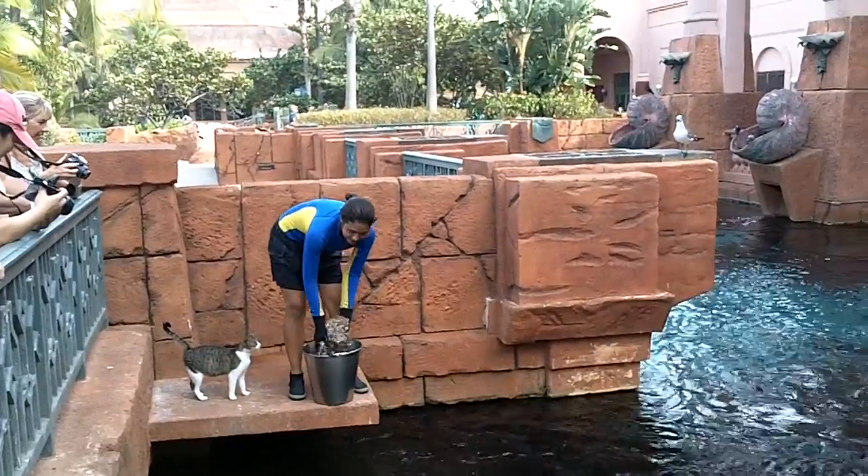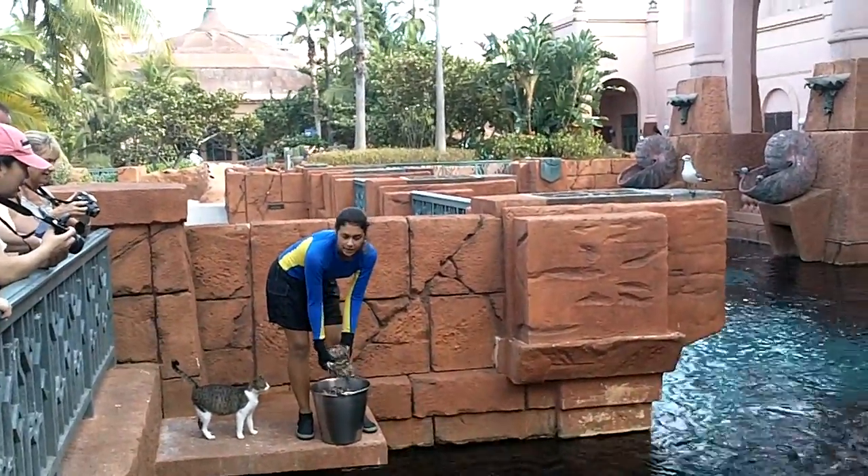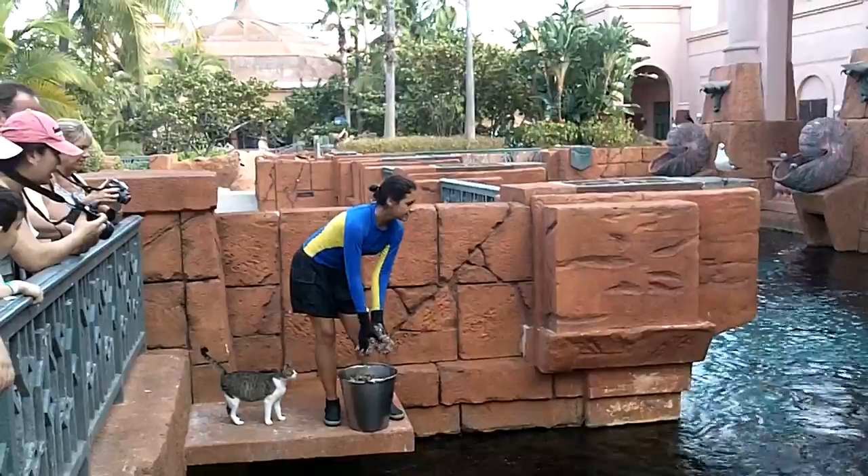I will also be feeding our rays in here. We have two species of rays. We have spotted eagle rays — with the cat.